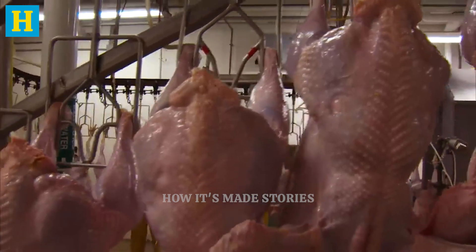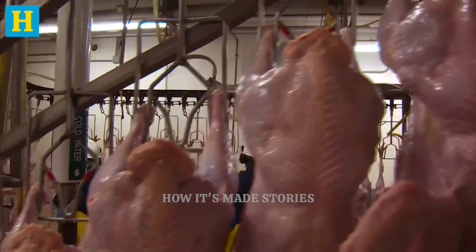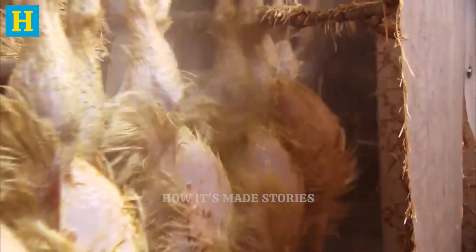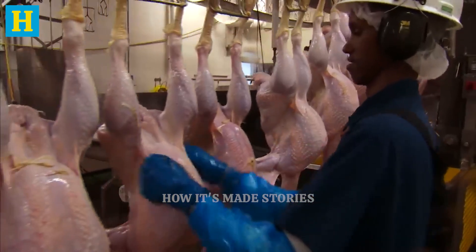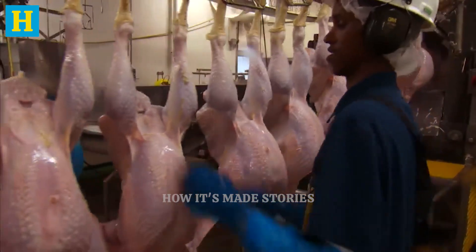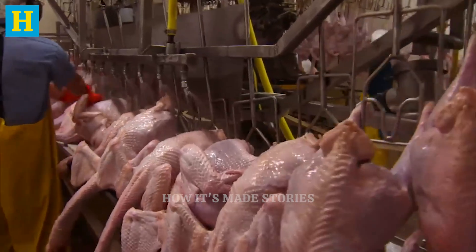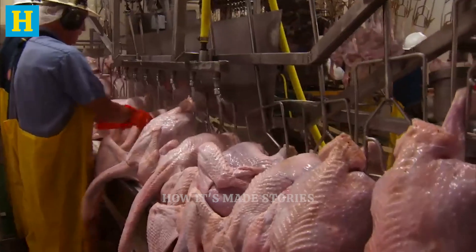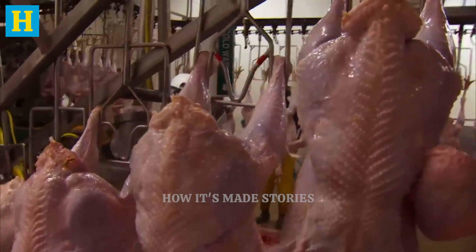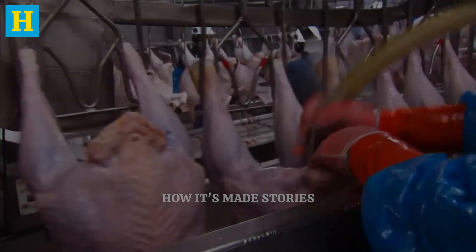This ensures that the feathers are removed cleanly and efficiently, preparing the turkeys for the next stages of processing. Scalding and plucking are vital steps in turkey processing, setting the stage for high-quality meat. By combining precise temperature control and advanced plucking technology, the process ensures that the turkeys are clean and ready for further preparation. This meticulous approach preserves the integrity of the meat, ensuring it meets the high standards expected by consumers.